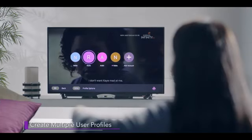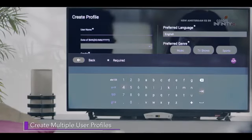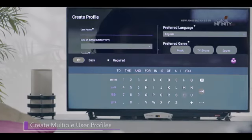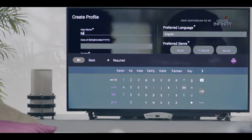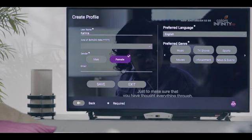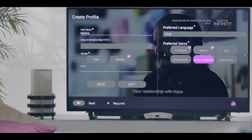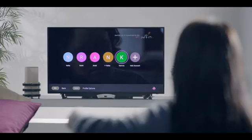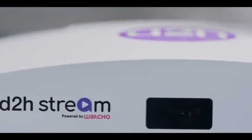You can create different profiles and preferences for different family members and get personalized recommendations. Switching between different user profiles is also very simple. Do a lot more with D2H Stream.